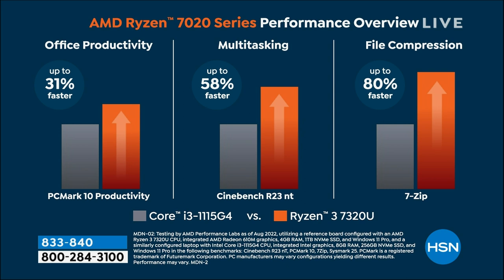Multitasking — almost none of us only do one thing at a time on our computer anymore. Compared to a great Core i3 processor, this is 58% faster. That is a huge difference — that's the difference between going 50 miles an hour and 75 miles an hour. File compression: up to 80% faster experience.